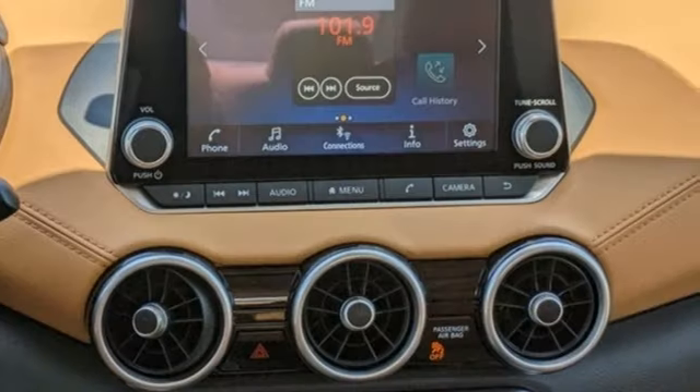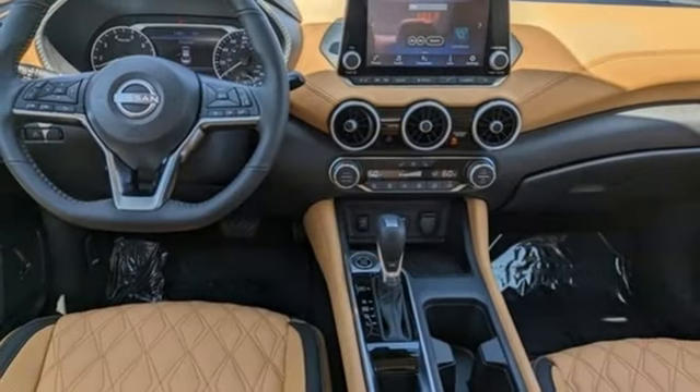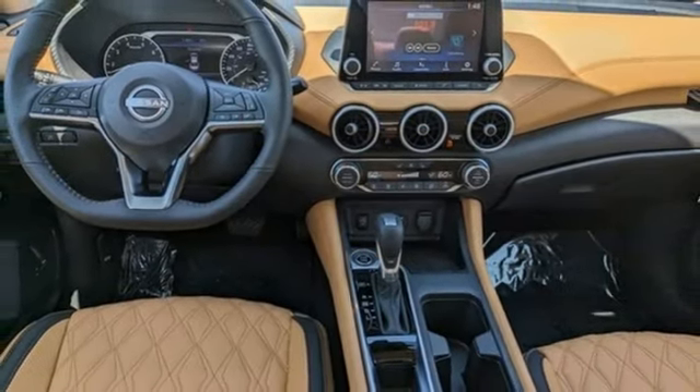Manual tilting steering column, inline four-cylinder engine, active grille shutters, gas pressurized shocks, and streaming audio.